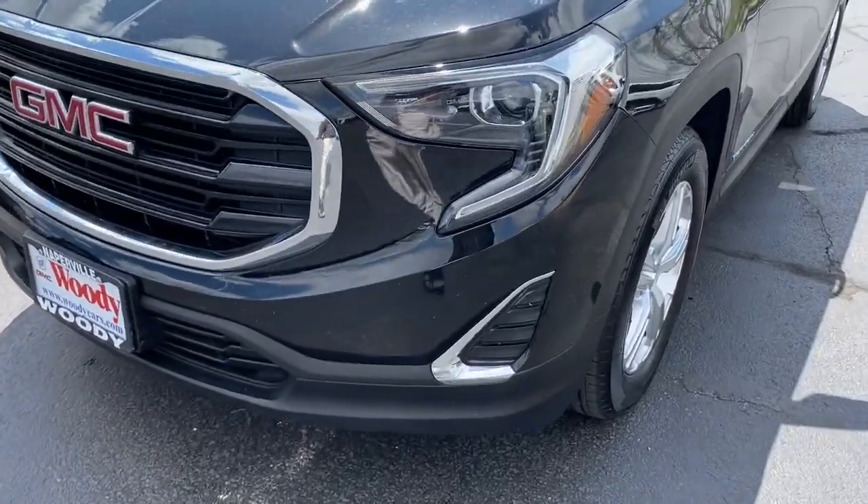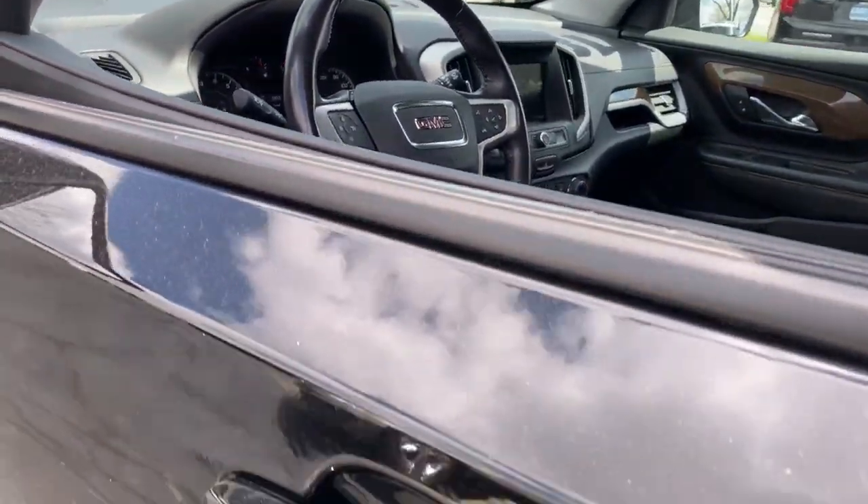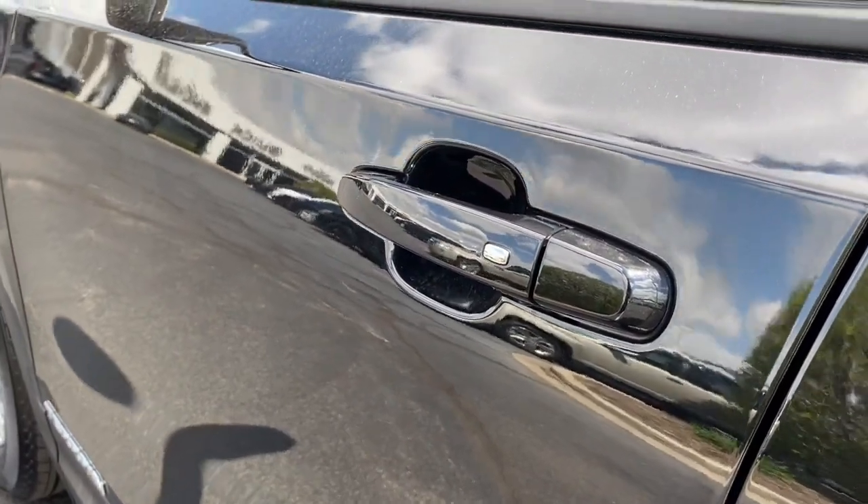This spacious Terrain offers a smooth, comfortable ride, plenty of options for cargo, user-friendly infotainment, advanced safety tech, and bold good looks.